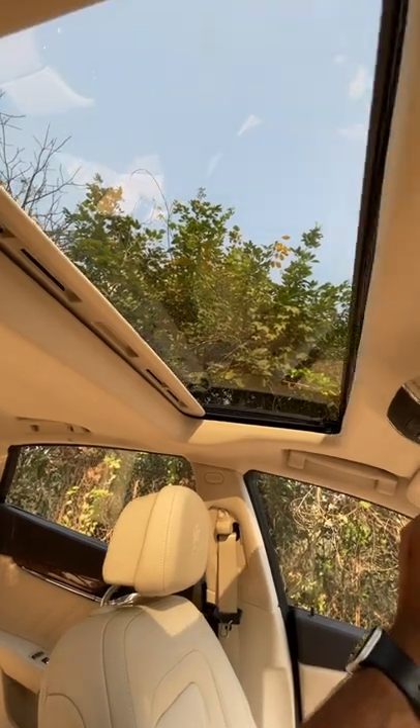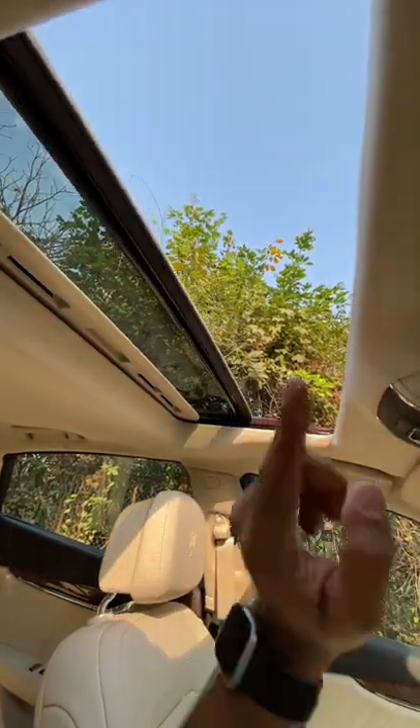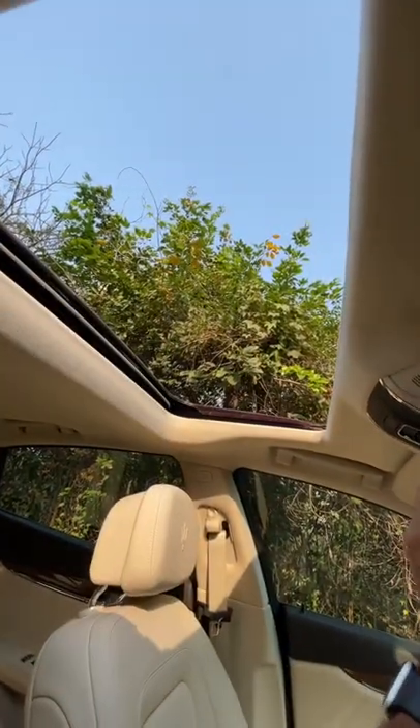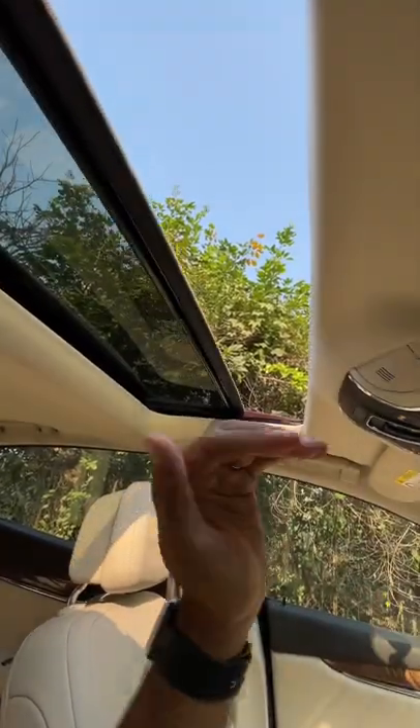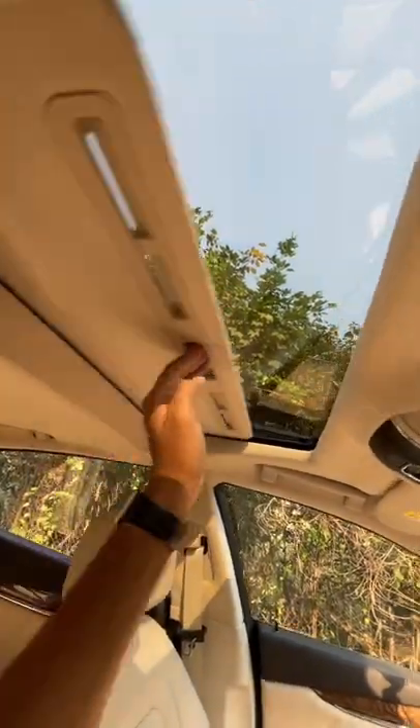You have to keep this button pressed to actually open the sunroof — well, not really. You do a one-touch and it happens, but it doesn't work that flawlessly so you have to get the touch absolutely right. You have to keep it pressed for about two seconds and then it opens.